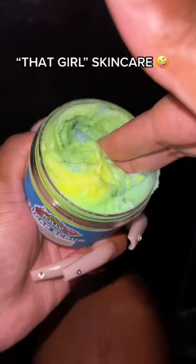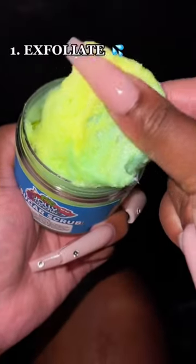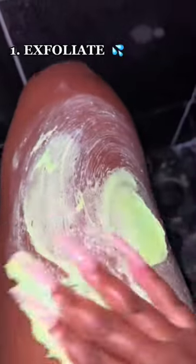It's time for the That Girl Skincare Routine. All baddies exfoliate — everybody knows that. Exfoliating literally unclogs your pores and gets rid of all the yucky dead skin, leaving your skin super smooth and super soft.